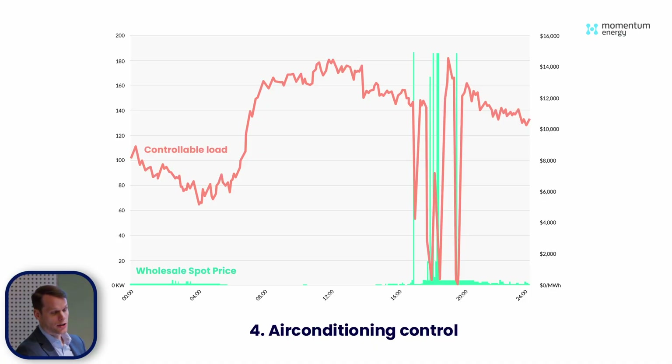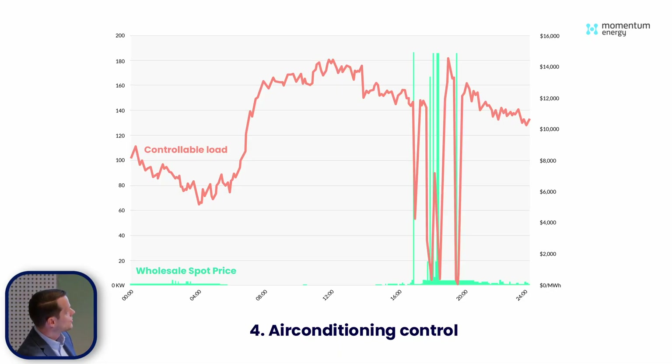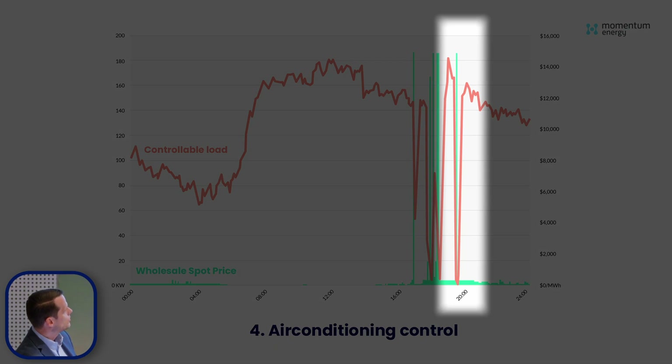The other challenge and learning on this project was the settlement challenge again. We really needed to develop a counterfactual aircon load — because on a hot day, if you switch off your air conditioner for an hour, the temperature might rise a little and the air conditioner might run at higher capacity after the event than before. You can actually see this overshoot in the graph. In this example it's not an issue because the spot price wasn't super high at that time, but sometimes we have two or three hour high spot price events and you really need to consider it. We've looked into lots of different methodologies — heating degree days, different standards out of California — and we've developed our own methodology that works really well.